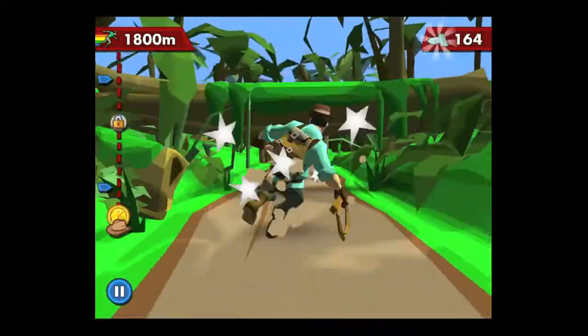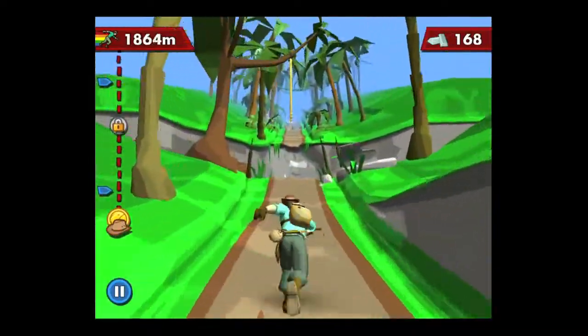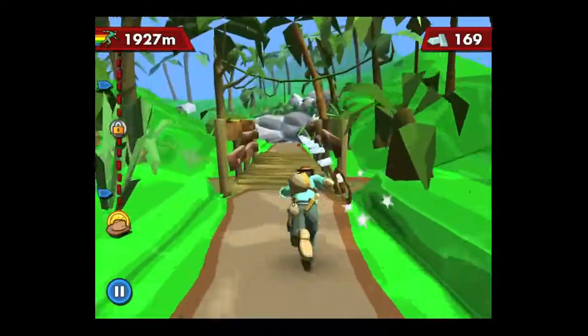Jump over stuff by swiping up. Slide under stuff by swiping down. You can see your distance and where you're trying to go. The vines are an excellent touch.